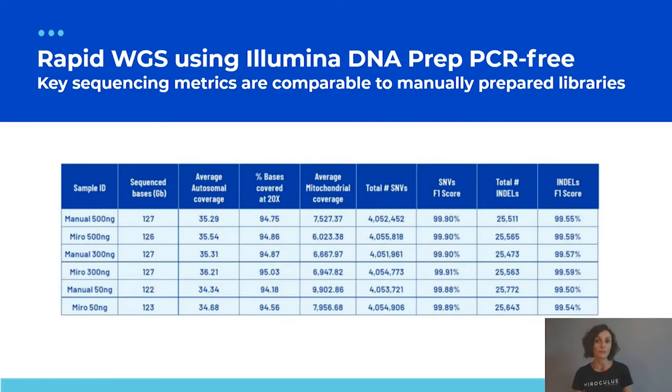We demonstrated Miro Canvas applicability for rapid whole genome sequencing using the Illumina DNA Prep PCR-free kit. Results subsampled to 40x coverage, comparing manual to Miro Canvas runs across DNA inputs from 50 to 500 ng, show very comparable numbers matching bench manual experiments. Despite dropping input amount, percent of bases at 20x remains the same, and F1 scores for both single nucleotide variants and indels confirm confident variant calling.